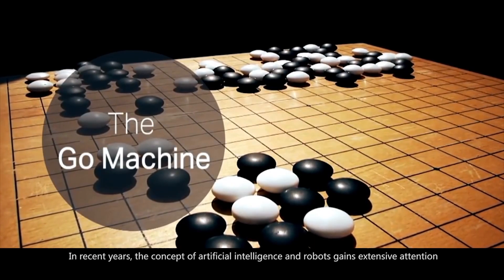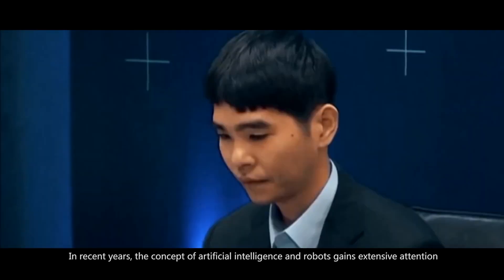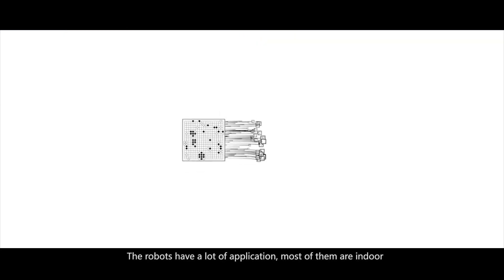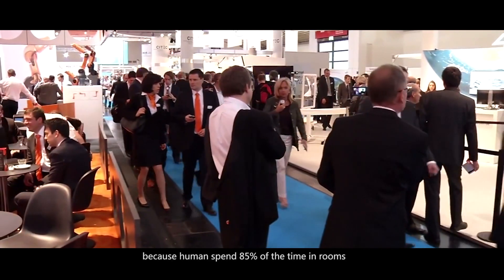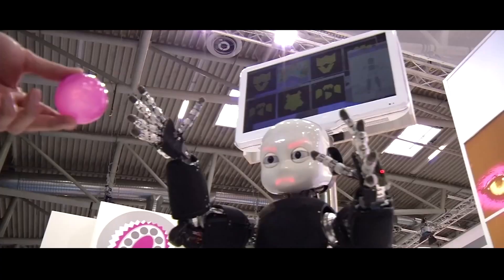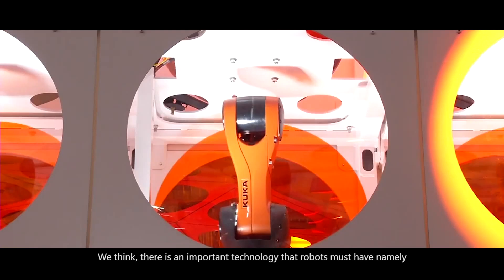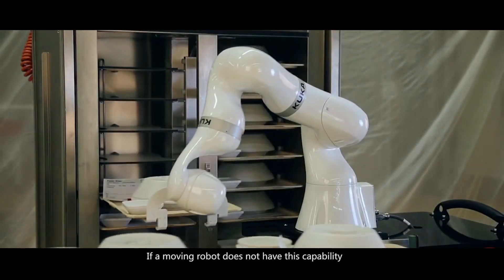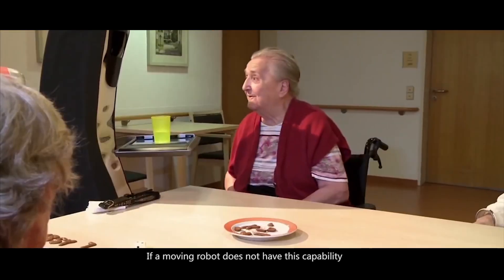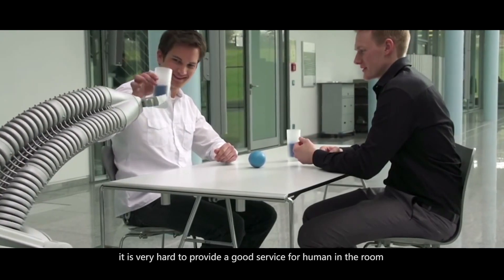In recent years, the concept of artificial intelligence and robots has gained extensive attention. Robots have a lot of applications, and most of them are indoor because humans spend 85% of their time in rooms. We think there is an important technology that robots must have: indoor automatic positioning and navigation technology. If a moving robot does not have this capability, it is very hard to provide a good service for humans in the room.